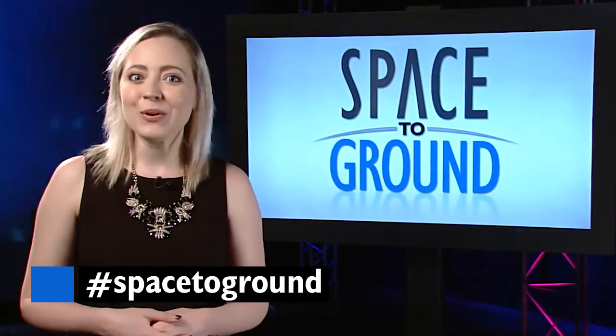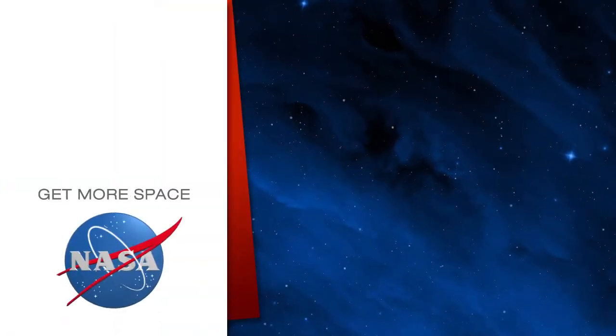Keep sending us your questions using the hashtag SpaceToGround. We'll see you next week. Subscribe for more space.